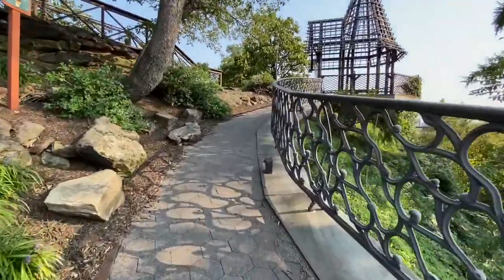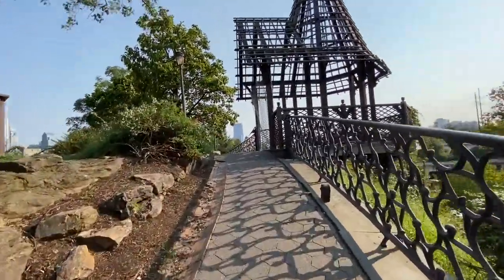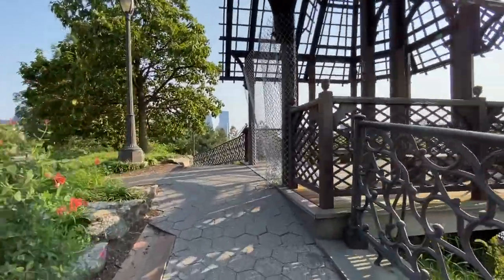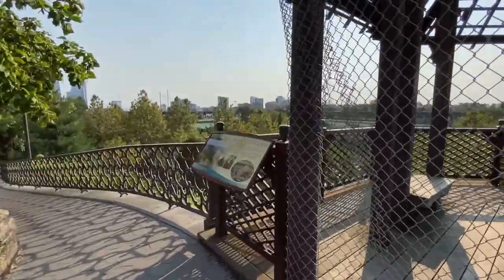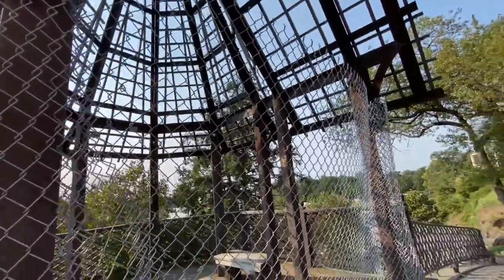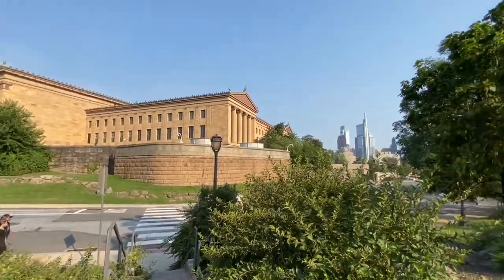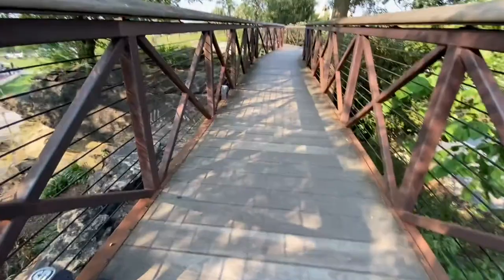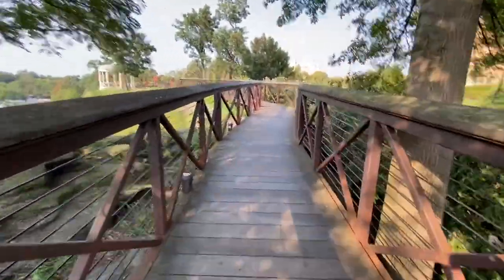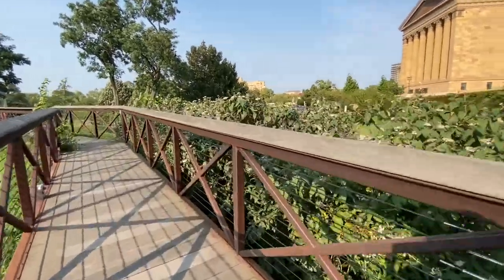I'm trying to get better at narrating, guys — still new to this YouTube game. But I appreciate it if you're still watching. Here's the view from Martin Luther King Drive. I'll take these steps up — why not? Here's Mr. Softee. If that's not a summer sound, I don't know what is.